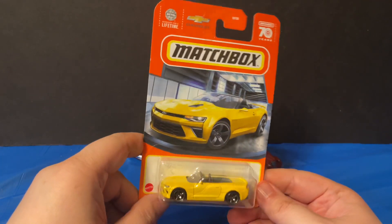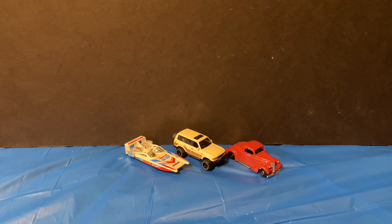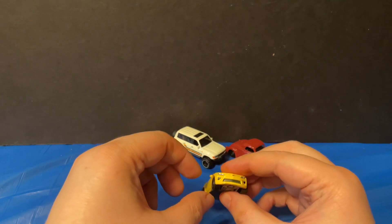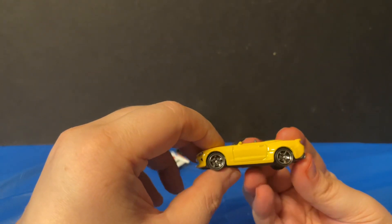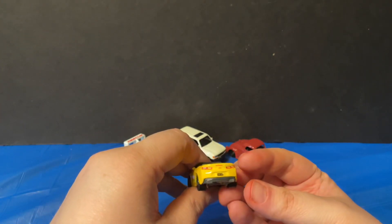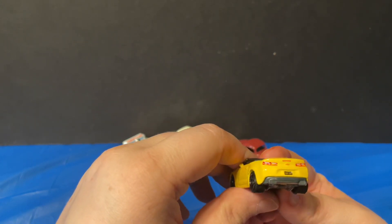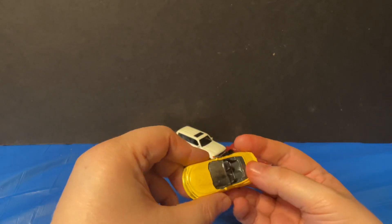The next one from Matchbox is a 2016 Chevy Camaro Convertible in yellow. After taking it out of the packaging it's a bright yellow car with painted headlights and a Chevy logo on the front, five-spoke rims, painted taillights, and the Chevy logo on the back. It also has a license plate that looks like an old school California plate because it's black and yellow. Overall a pretty cool looking Camaro — I almost said Corvette.